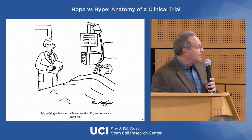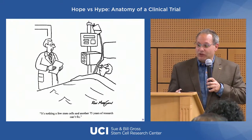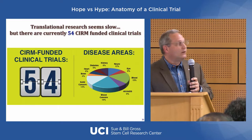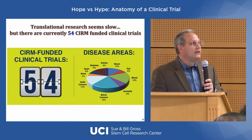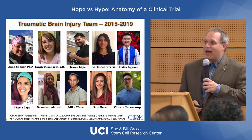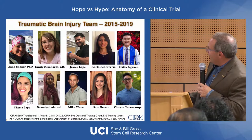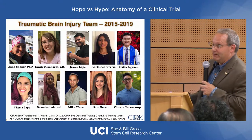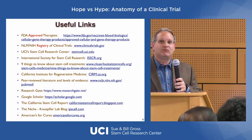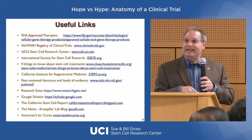I'll end with my favorite cartoon: 'there's nothing a few stem cells and another 75 years of research can't fix.' I say that's actually better than that — CIRM's only been around 10 years and has funded 54 clinical trials to date. Before I leave the podium, I need to thank my lab — I get to be the talking head, but this doesn't happen without a whole lot of people's work. These links will be on our website and handed out at the end. I'll now hand it over to Dr. Boda.